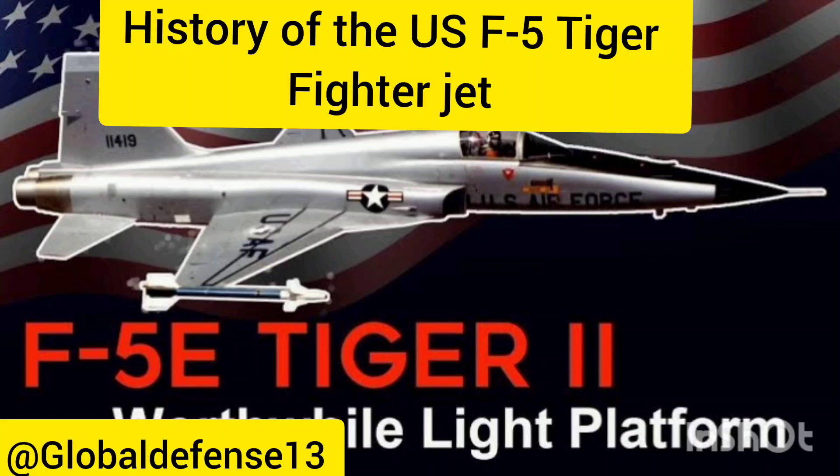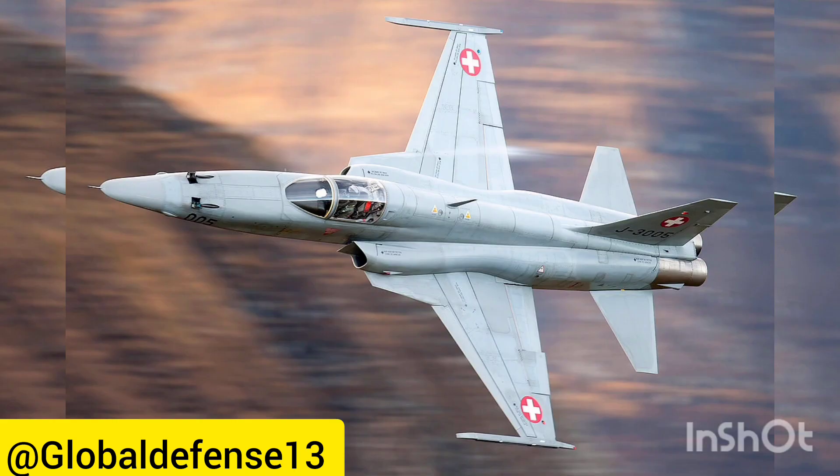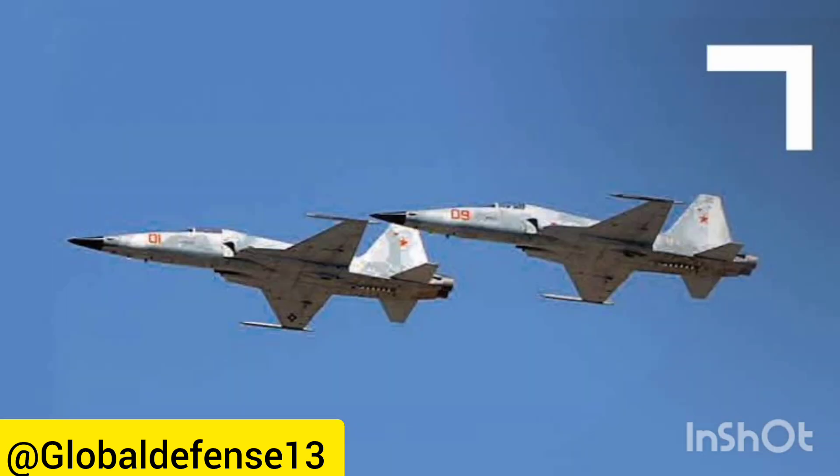The Northrop F-5, renowned for its economical operation and superior capabilities, remains in active service with over a dozen nations across the world. Having a remarkable developmental background, including achieving supersonic speed during its inaugural test flight in 1959, the aircraft has participated in historical conflicts like the Vietnam War and continues to be deployed in modern-day warfare scenarios such as the Yemen Civil War.